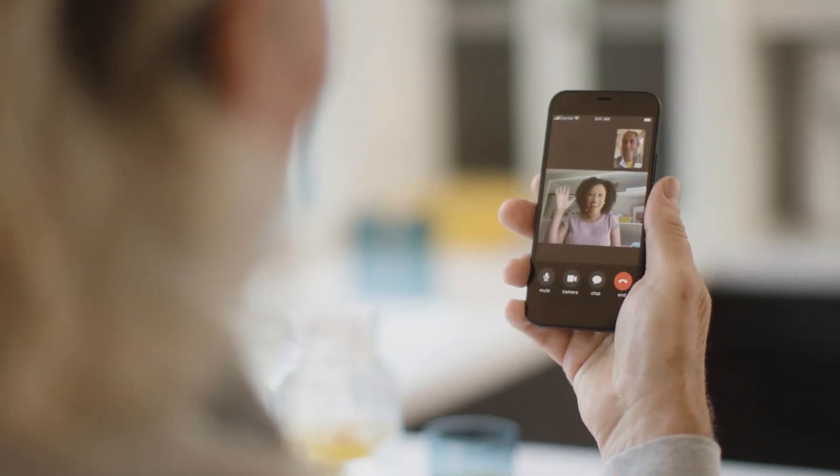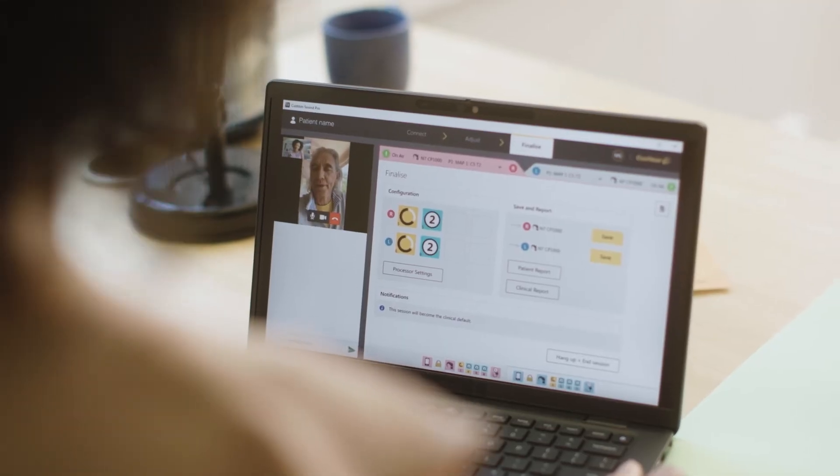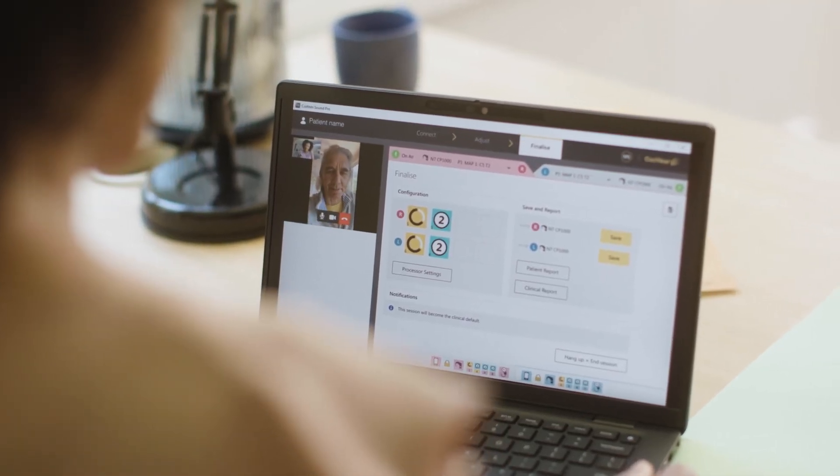The second is Remote Assist, which connects clinics and recipients via a video call. Clinicians have the opportunity to counsel, to troubleshoot, and to also make map adjustments to the recipient's sound processor, all remotely.